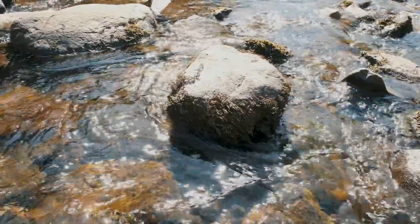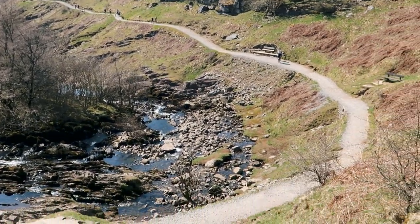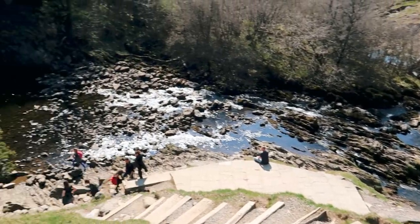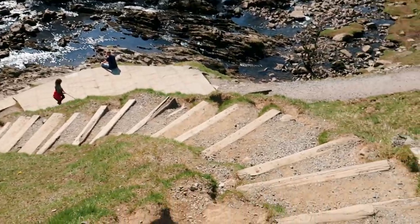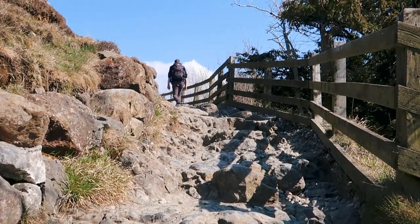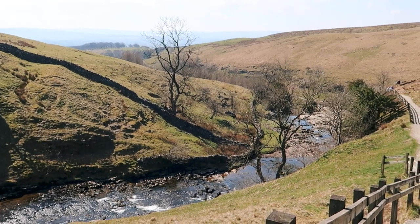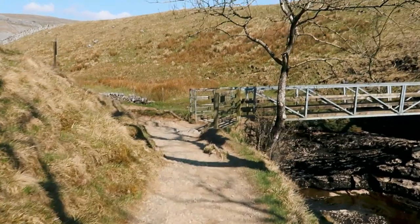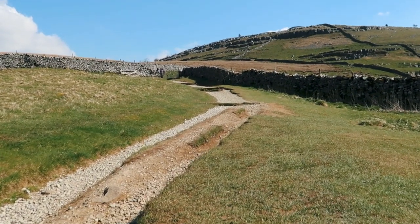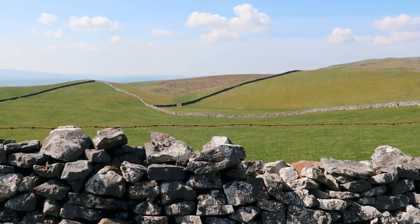We spent a while enjoying the sparkling waters of Thornton Falls before moving on, following the stairs up and taking a moment to look back at the view. After crossing Ravenray Bridge we headed steadily upwards, leaving the River Twiss behind as we reached the highest point of the walk. We followed Twistleton Lane, surrounded by rolling green hills that stretched as far as the eye could see, passing a farm on our right.